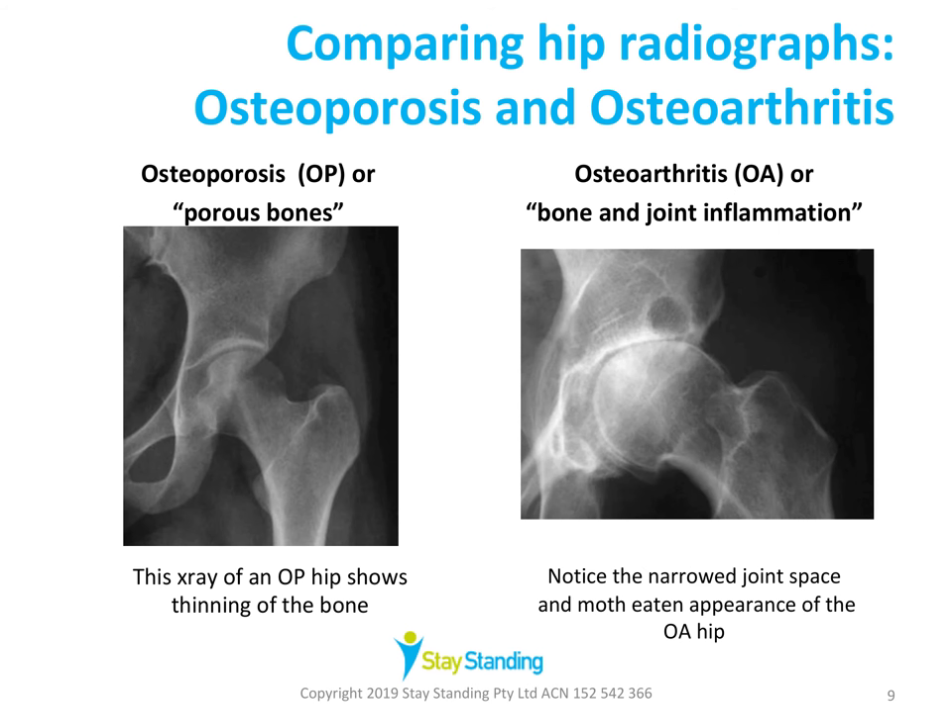Let's have a look at some x-rays comparing osteoporosis and osteoarthritis. The hip x-ray on the left shows an osteoporotic joint — the bones appear less dense and they're thinning. Standard x-rays only show up bone loss when at least one third of the bone mineral density has already gone. The hip x-ray on the right shows an osteoarthritic hip joint with the characteristic narrow joint space and a moth-eaten or ragged appearance around the edges, indicating areas of bony degeneration and abnormal bony growth — that would be a very painful condition.